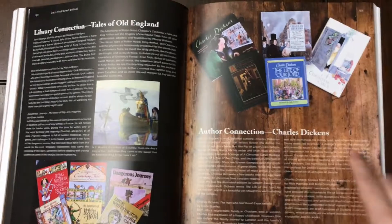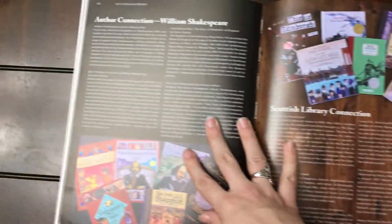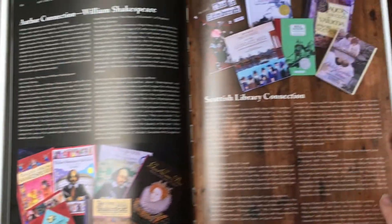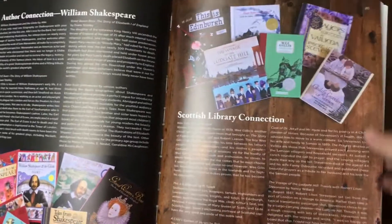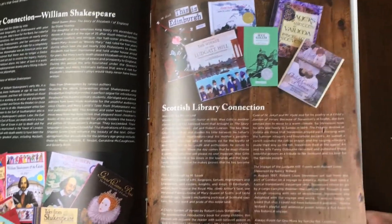They've got two author connections: Charles Dickens, and of course William Shakespeare. Then you've got several books recommended focused on Scotland and Ireland.